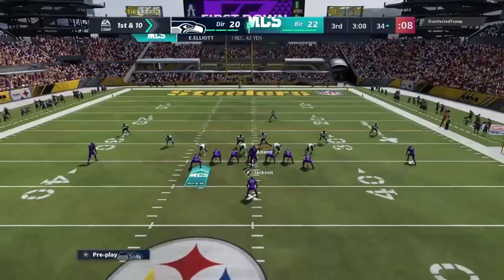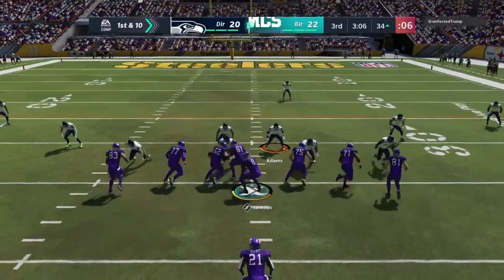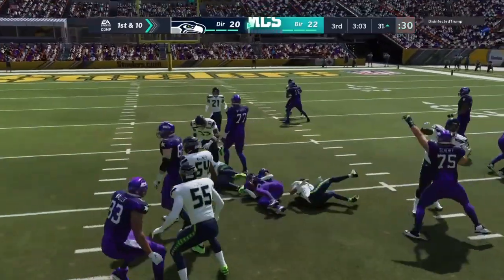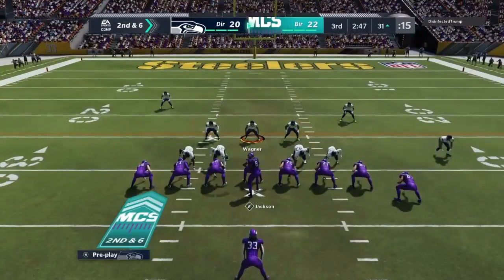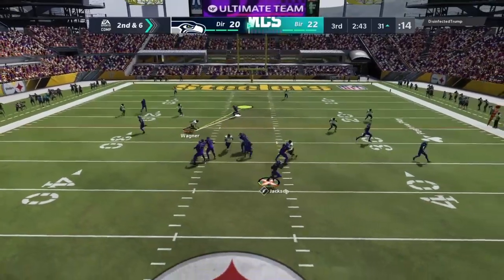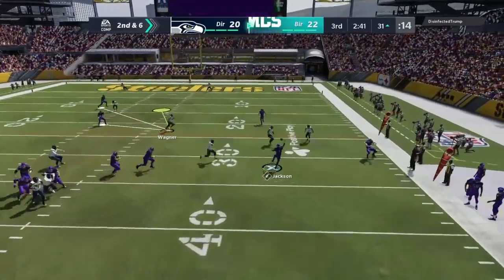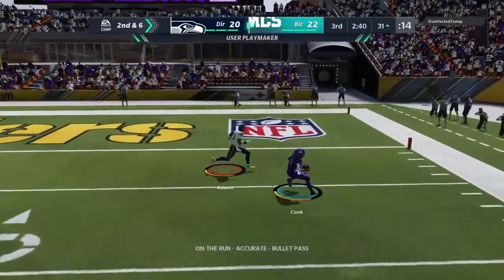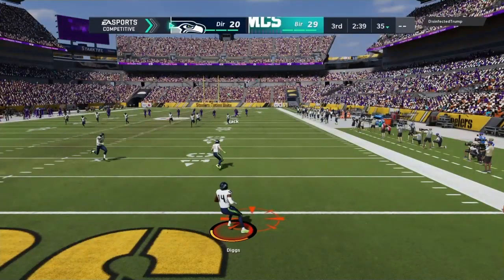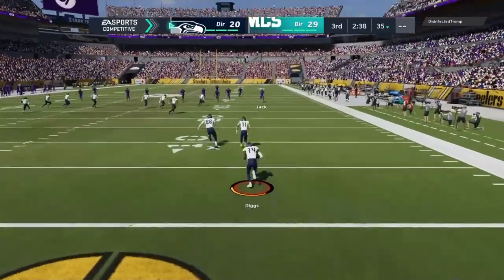In their territory now, first and ten at the 34. Jackson now — eluding the pressure right, and this is Cook with a grab. He will drop it on your hands. The defenders hate it when that happens, and it resulted in a touchdown.